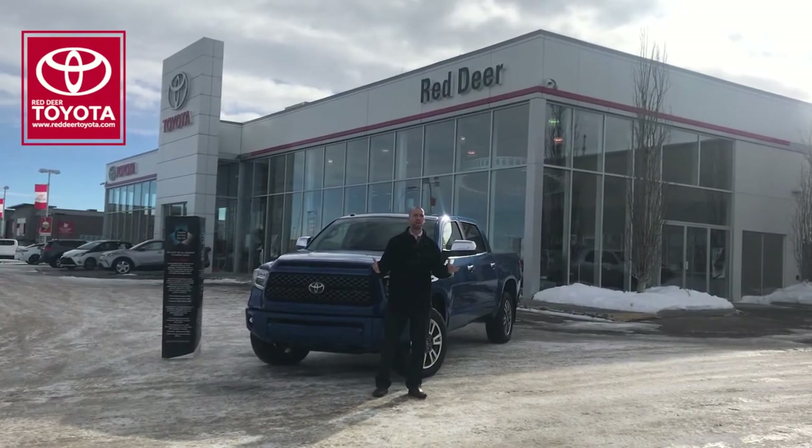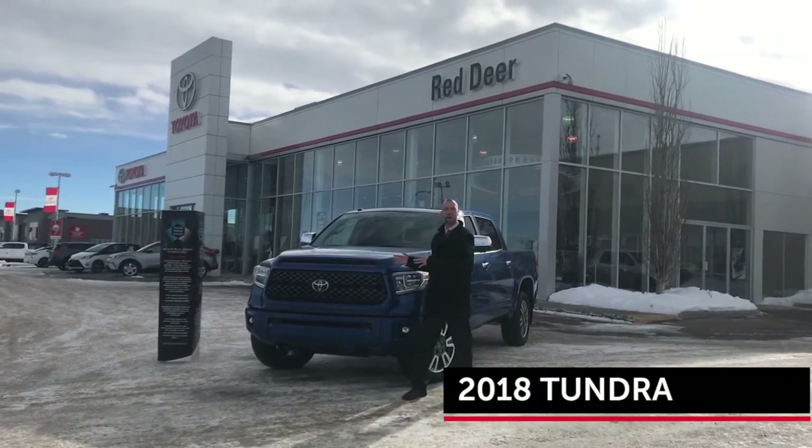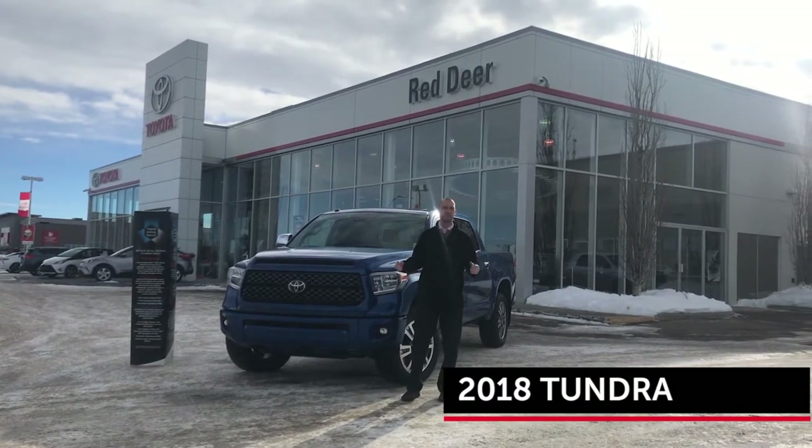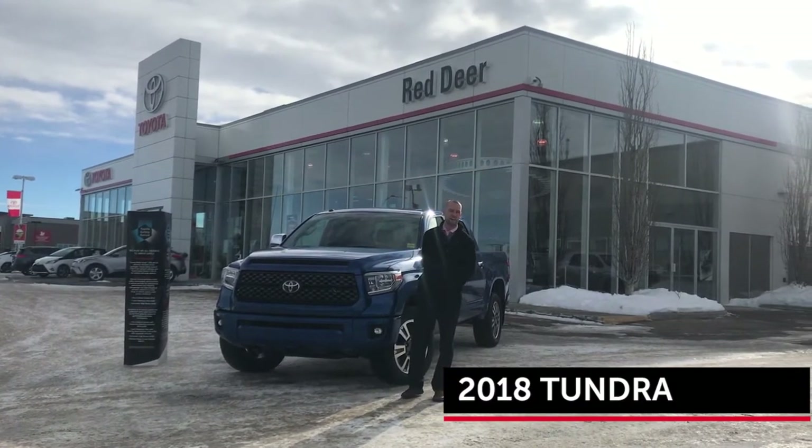Hi folks, Patrick McGilligot from Red Deer Toyota, standing in front of the 2018 Toyota Tundra. I'm going to show you a quick little walk around on this vehicle and show you why we feel it's the best truck in its class.